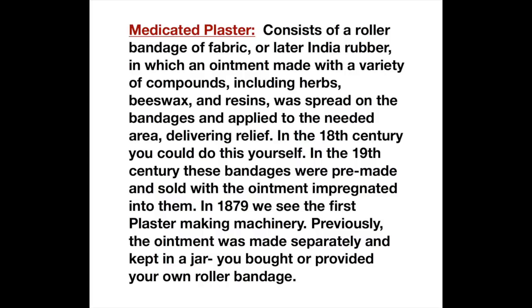It was spread on the bandages and applied to the needed area delivering relief. In the 18th century you could do this yourself. In the 19th century these bandages were pre-made and sold with ointment impregnated into them. In 1879 we see the first plaster making machinery. Previously this ointment was made separately, kept in a jar, and you bought or provided your own roller bandage.